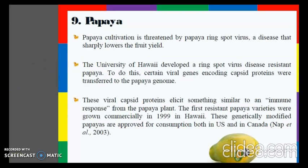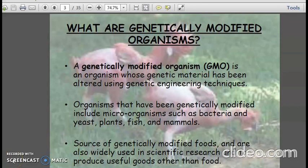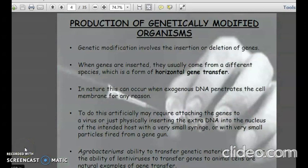Just like genetically modified fruits, there are genetically modified organisms — an organism whose genetic material has been altered using genetic engineering techniques. Organisms that have been genetically modified include microorganisms such as bacteria, yeast, plants, fish, and mammals. When genes are inserted, they usually come from a different species, which is a form of horizontal gene transfer. In nature, this can occur when exogenous DNA penetrates the cell membrane.